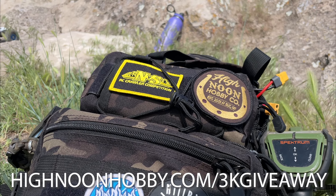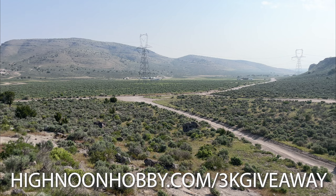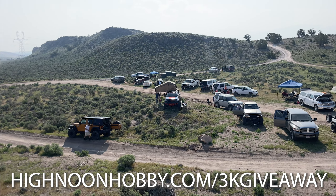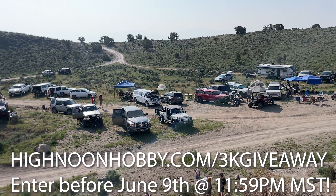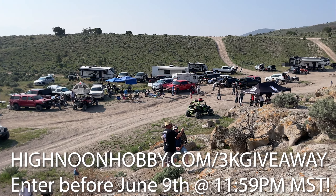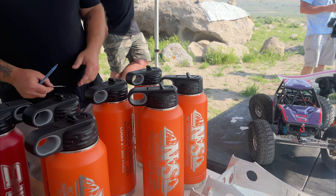This is the second giveaway for the channel. We're going to be giving away one of these beautiful High Noon Hobby RC sling packs that Sons of Kroll and I have been working on for the past little while. We are really proud of this bag and continuing to work on new innovations for it. If you want to get one of the early editions, go to highnoonhobby.com/3k-giveaway and enter before June 9th at 11:59 p.m. mountain standard time.